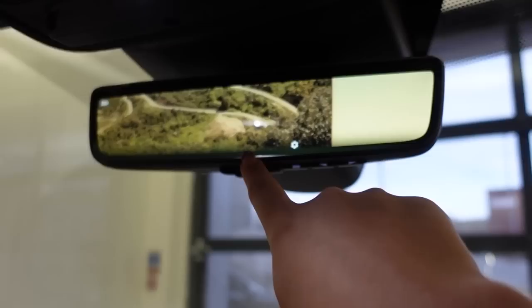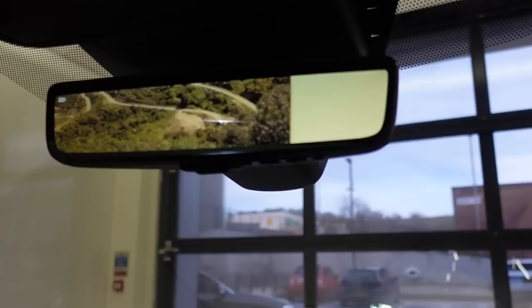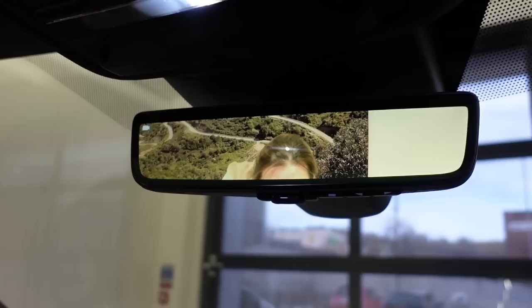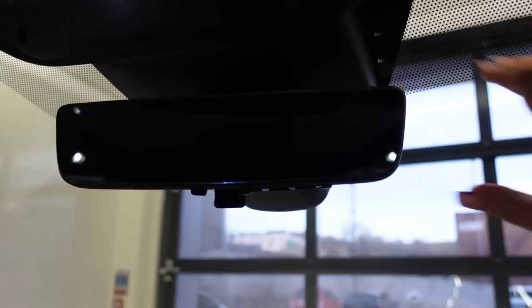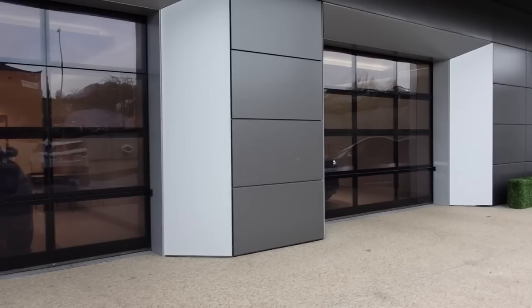This is something Land Rover call ClearSight — basically if someone tall is sitting in the middle at the back and you can't see out the rear window, you can switch the rear-view mirror to a live video feed from a camera at the back of the car. So instead of a mirror you see a wide-angle picture of what's behind you. Extra visibility — that is actually so cool!